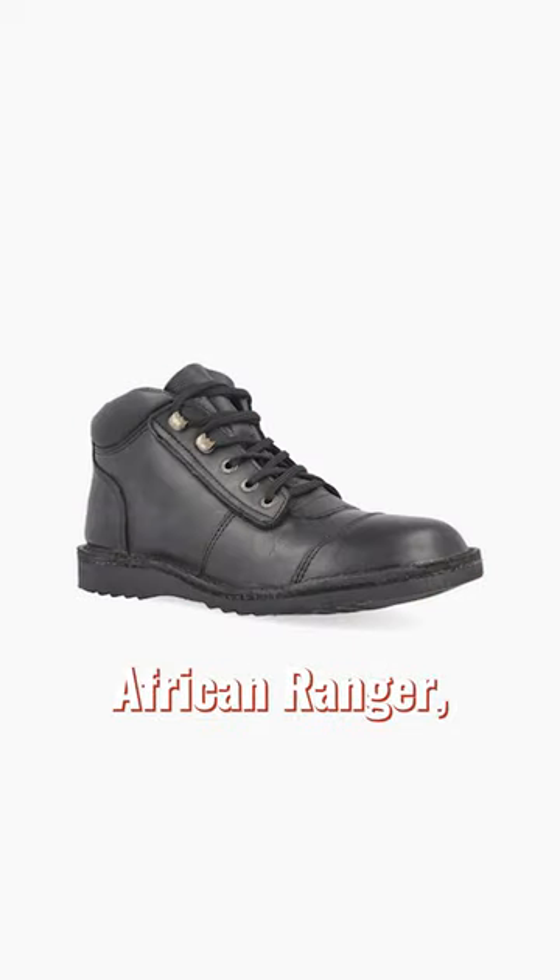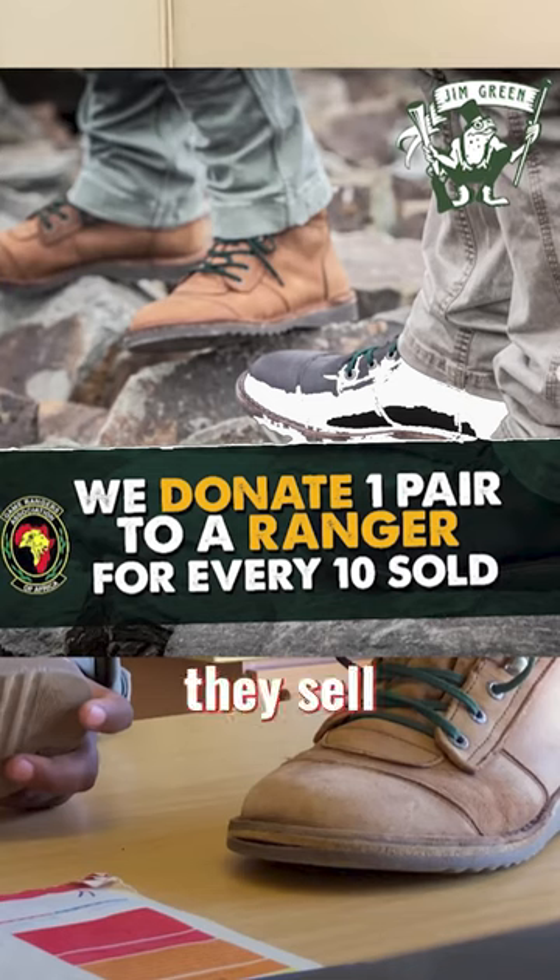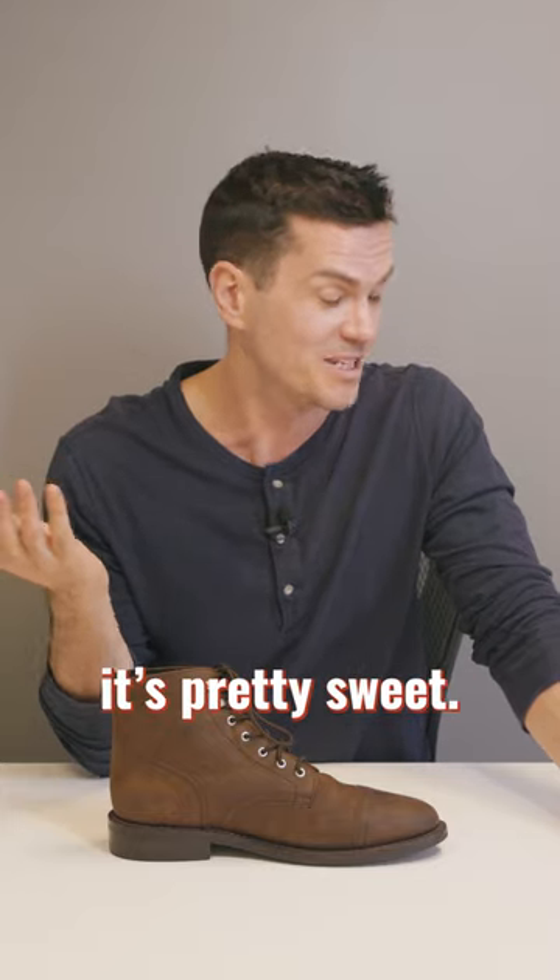See also Jim Green's African Ranger — a totally different look you might prefer. It's made in South Africa, and for every 10 boots they sell, they donate one to the African Rangers that fight poachers. It's pretty sweet.